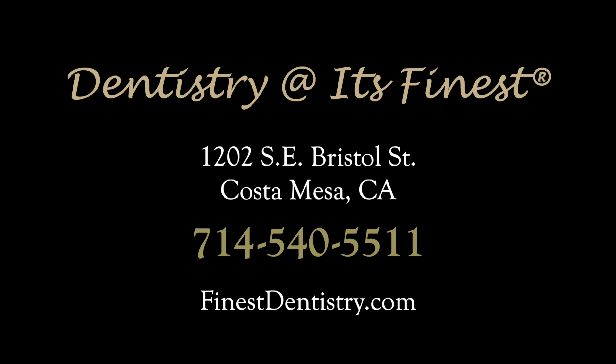Come to us at Dentistry at its Finest at 1202 Southeast Bristol Street, Costa Mesa, California. Call us at 714-540-5511, or visit our website at finestdentistry.com.